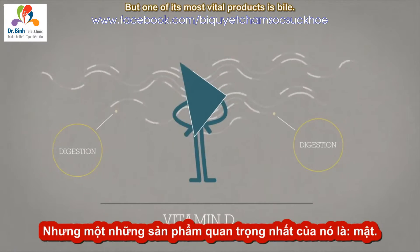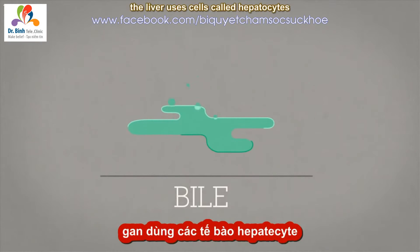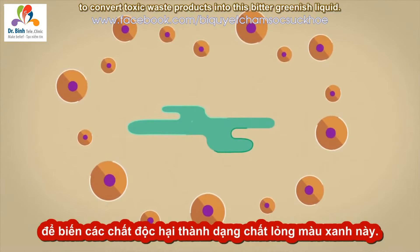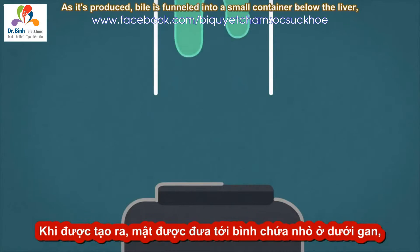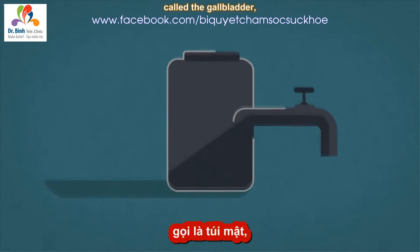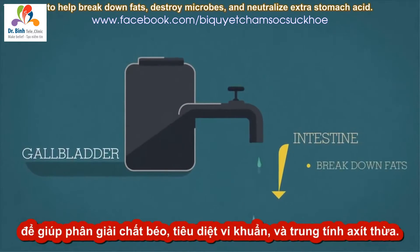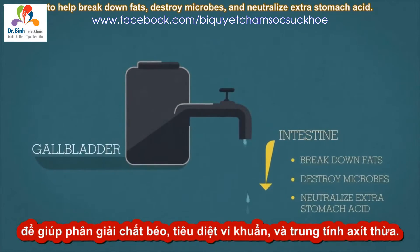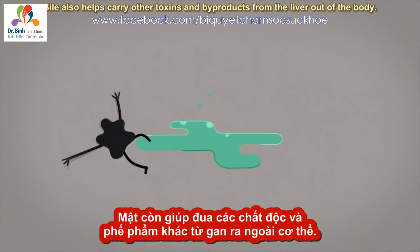But one of its most vital products is bile. Like an eco-friendly treatment plant, the liver uses cells called hepatocytes to convert toxic waste products into this bitter greenish liquid. As it's produced, bile is funneled into a small container below the liver called the gallbladder, before being trickled into the intestine to help break down fats, destroy microbes, and neutralize extra stomach acid. Bile also helps carry other toxins and byproducts from the liver out of the body.